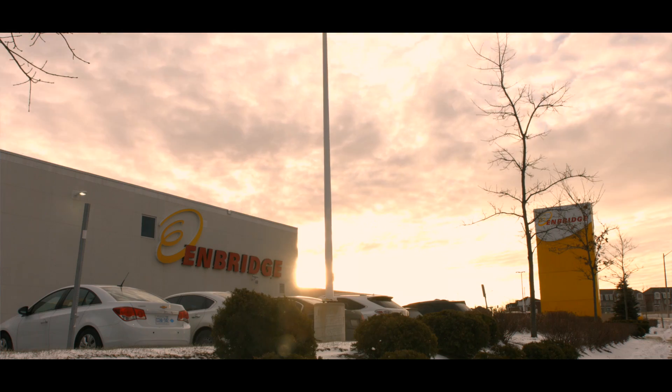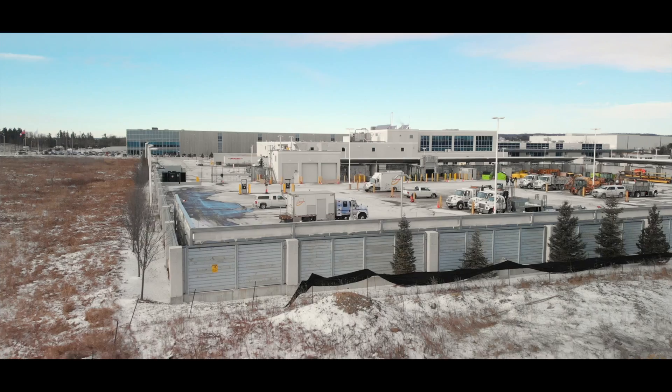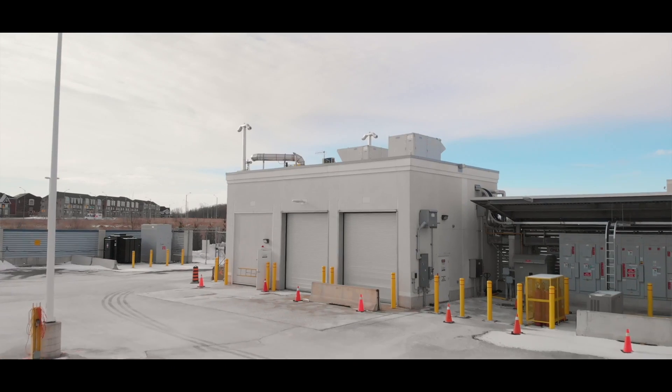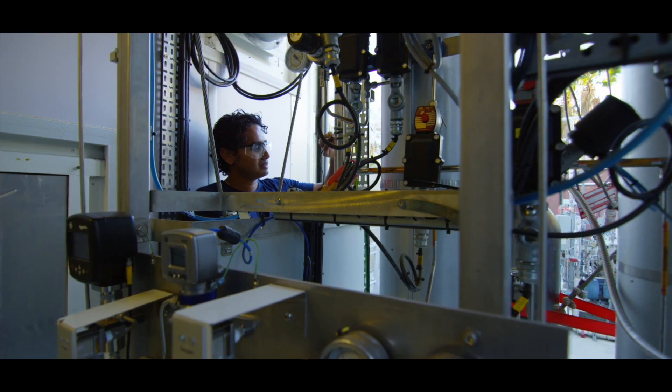The opportunity with Hydrogenics and Enbridge working together was that we established a joint venture company to build, own, and operate the first power to gas energy storage facility in North America. The strength of the two companies has really made that a success. In the case of Hydrogenics, their expertise in hydrogen technologies and their entrepreneurial spirit has really been instrumental in making this first-of-a-kind project real.